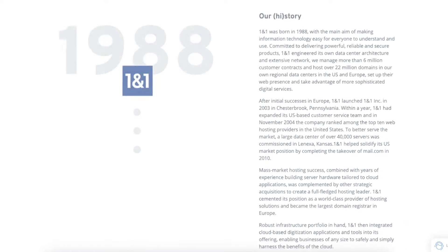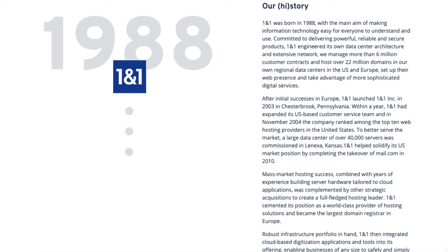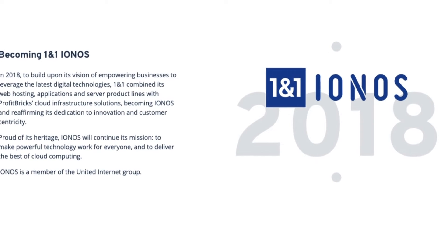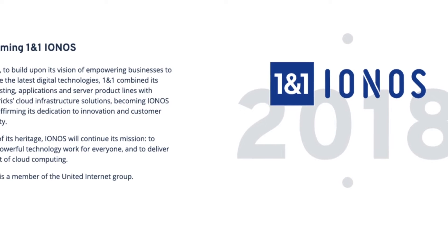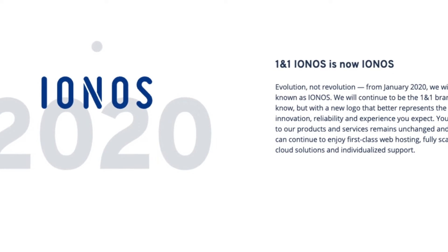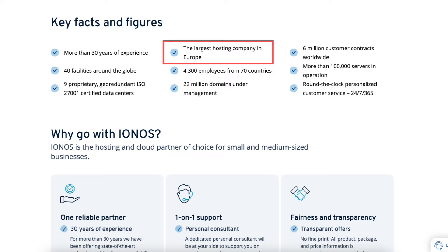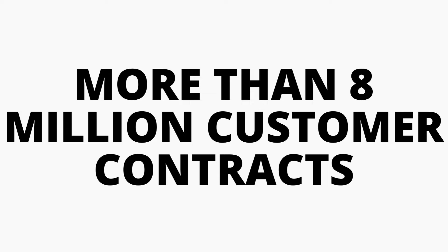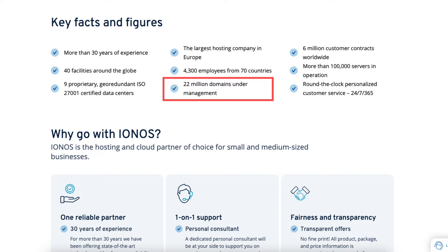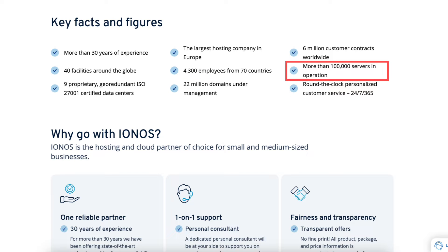IONOS was launched in 1988. At that time, IONOS was known as 1&1. In 2018, 1&1 became 1&1 IONOS. IONOS is the largest hosting company in Europe with more than 8 million customer contracts and over 12 million domains in its own regional data centers in Europe and the US. IONOS in total has over 22 million domains under management and more than 100,000 servers in operation.